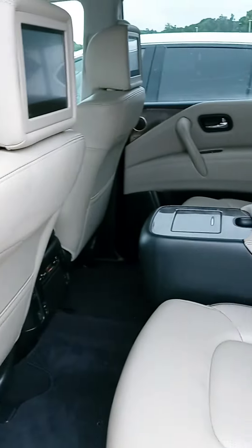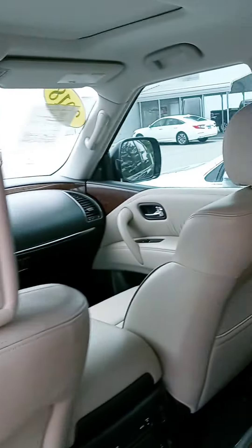Wood grain interior, got the captain's seats in the second row and they do have the rear entertainment system. Second row seats are heated. Got their plug-ins as well.